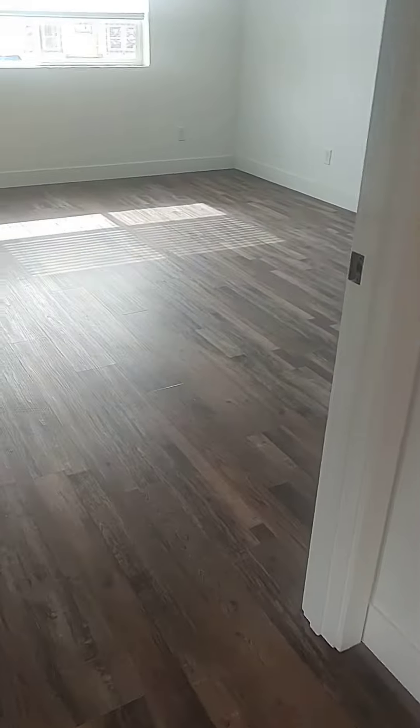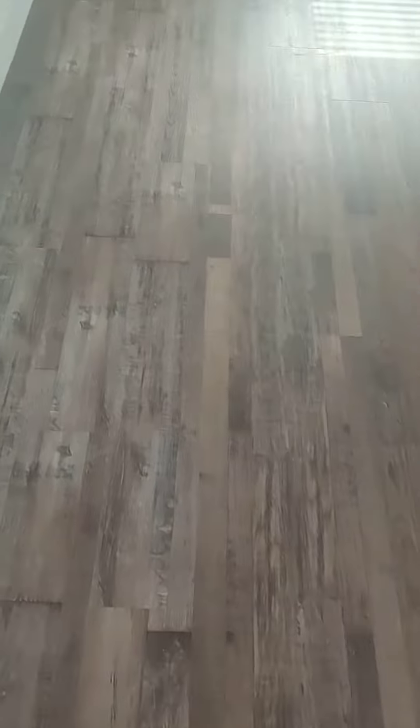The floors are waterproof LVL, and it's really a rustic, nice floor.